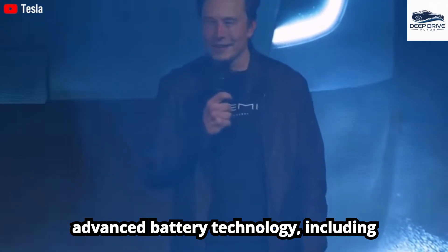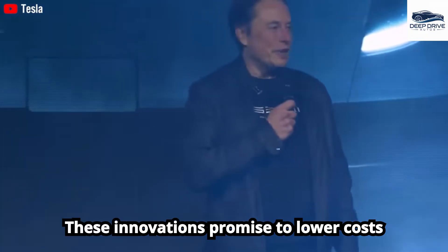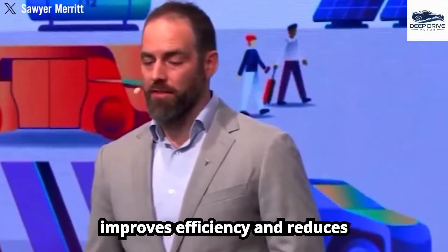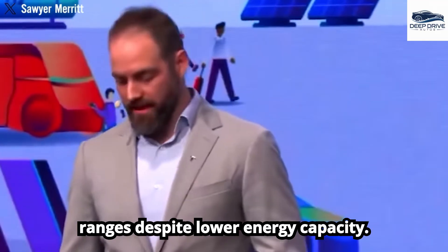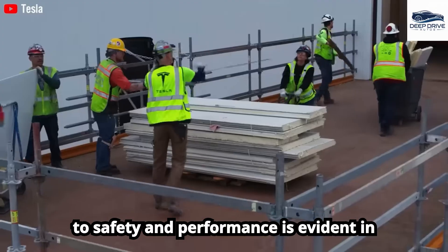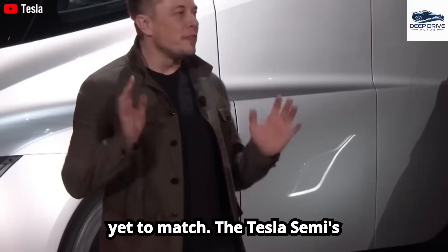Tesla's commitment to advanced battery technology, including the new 4,680 batteries, positions the Semi for future success, promising to lower costs and enhance performance over time. With the introduction of new high-performance battery technology, the Tesla Semi improves efficiency and reduces manufacturing costs, offering similar ranges despite lower energy capacity. Tesla's unwavering commitment to safety and performance is evident in the Semi's development at cutting-edge factories, ensuring it meets rigorous standards that traditional trucks have yet to match.